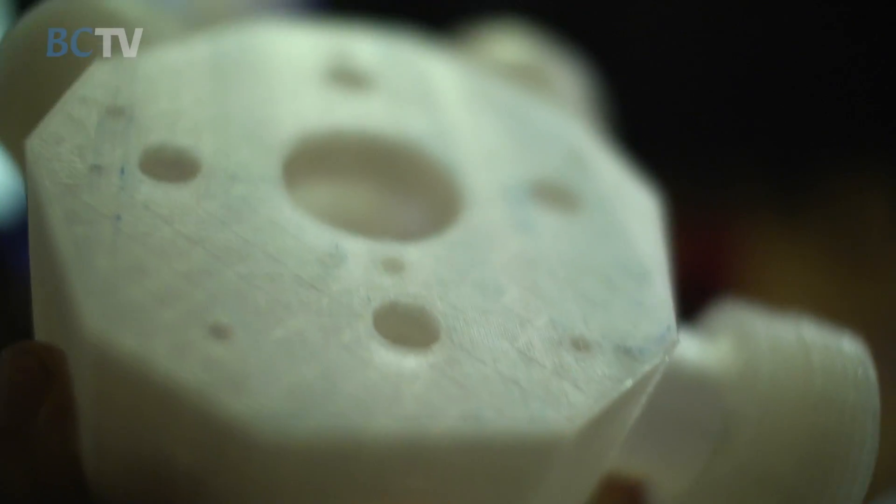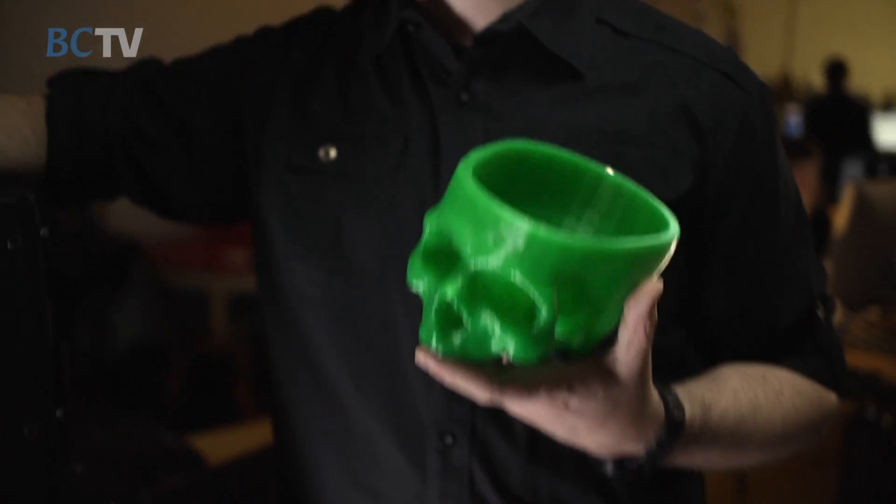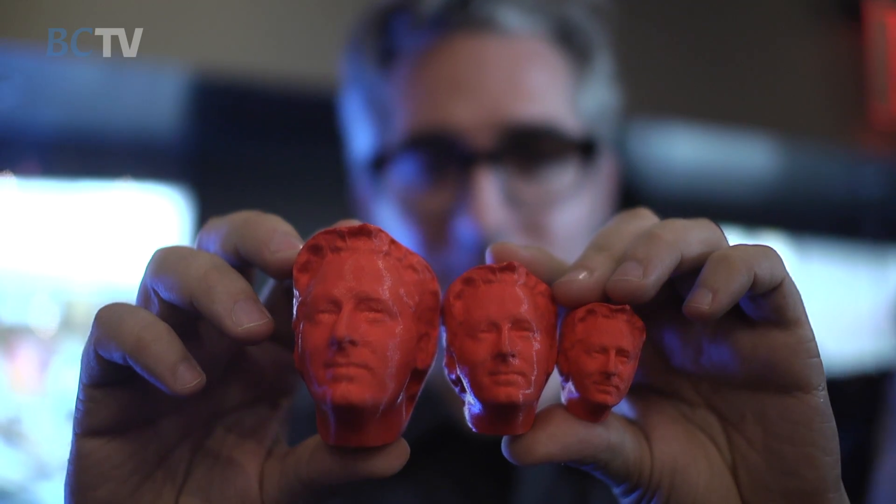Everybody has an application for a 3D printer — everything from practical things to all sorts of crazy things. Surgeons making models that can do better brain surgeries, brain tumors that surgeons can hold in their hands. The first thing we made was a shot glass to celebrate the fact that we could make something.